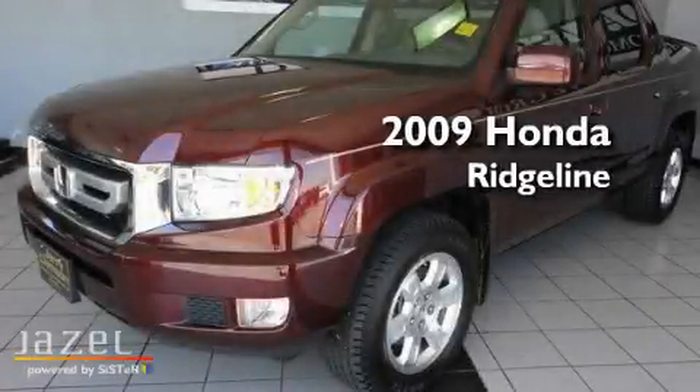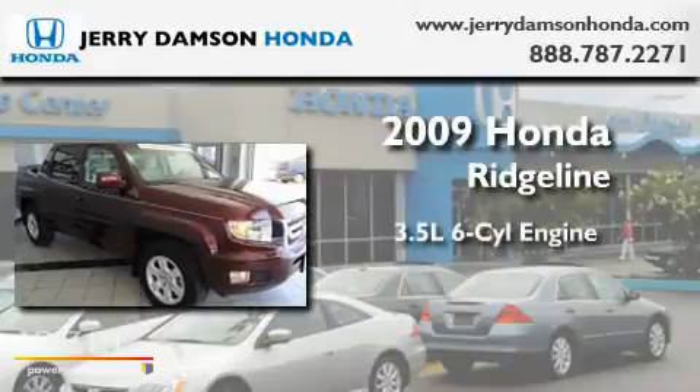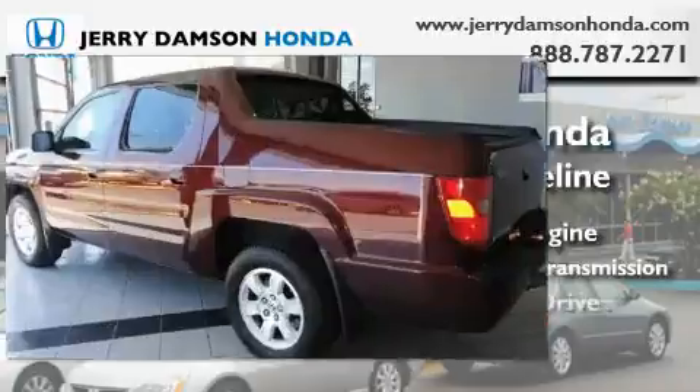This is a certified pre-owned 2009 Honda Ridgeline. It has a 3.5-liter six-cylinder engine, a five-speed automatic transmission, and four-wheel drive.